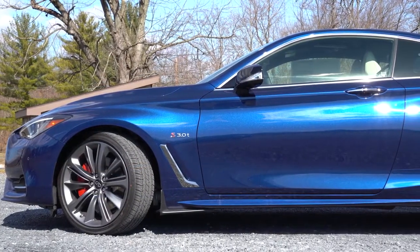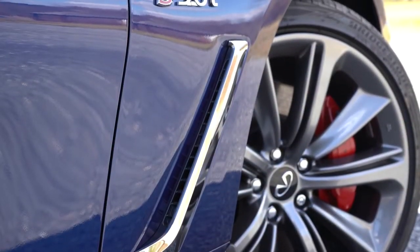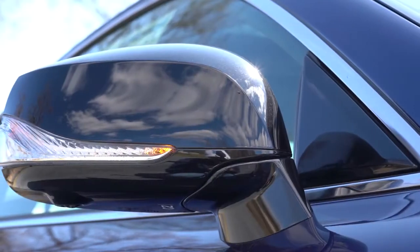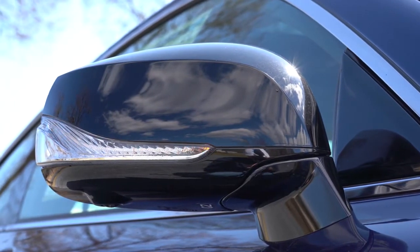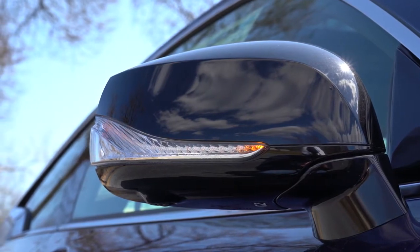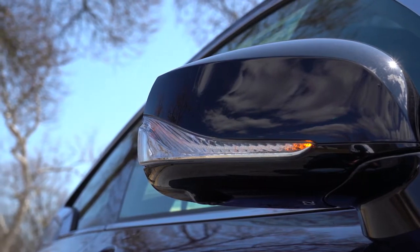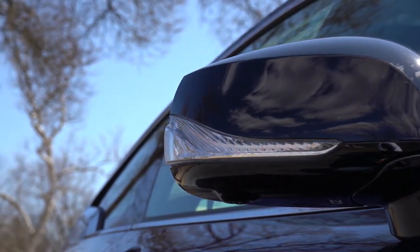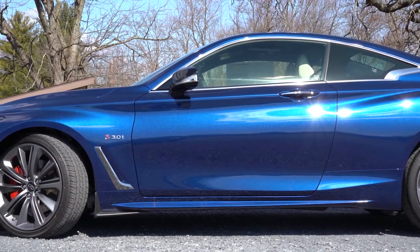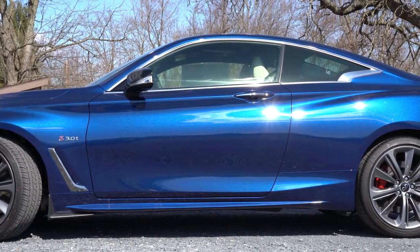Making our way to the side: chrome window surrounds coming standard, also chrome accenting on the doors, and chrome fender accenting that kind of looks like boomerangs — they definitely look good. Gloss black power adjustable heated side mirrors with LED integrated turn signals come standard, along with auto-dimming side mirrors with the reverse tilt-down feature. Auto-dimming side mirrors is one of those luxury features you really need to go with a luxury brand to get.